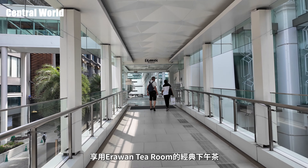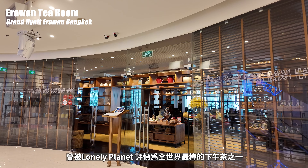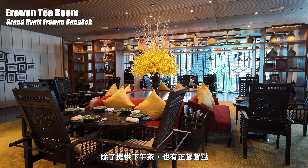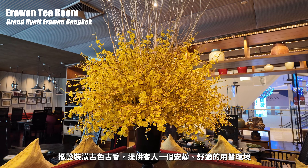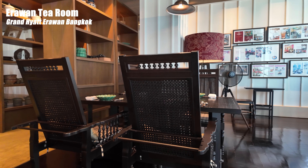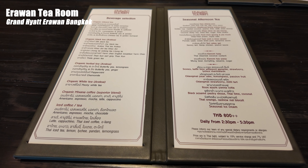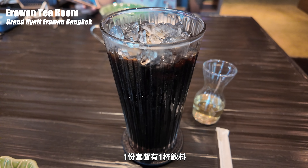之後要走R Walk到斜對面四面佛廣場旁的曼谷君悅酒店，享用Erawan Tea Room的經典下午茶。位在二樓的Erawan Tea Room曾被Lonely Planet評價為全世界最棒的下午茶之一，也曾連續三年獲得米其林餐盤推薦，除了提供下午茶也有正餐餐點。白色裝潢古色古香，提供客人一個安靜舒適的用餐環境，菜單會按照季節做變化，隨著知名度提升價位也越來越高，一客要800泰銖，一份套餐有一杯飲料。